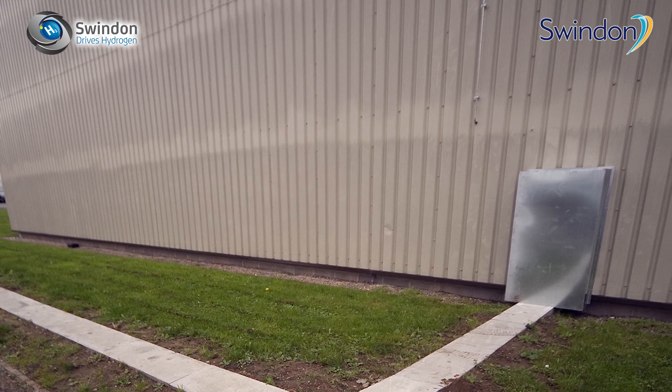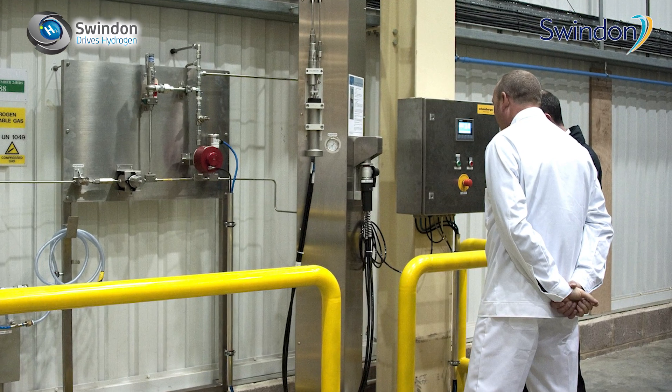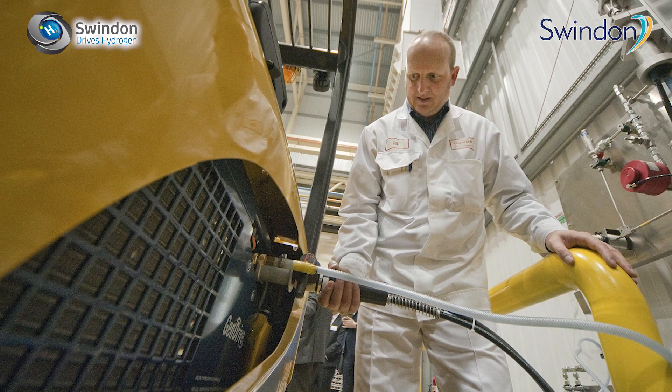We have a pipeline going from this station into the factory, and there we have an indoor dispenser where we can charge the forklifts. That's a perfect way to produce cars.